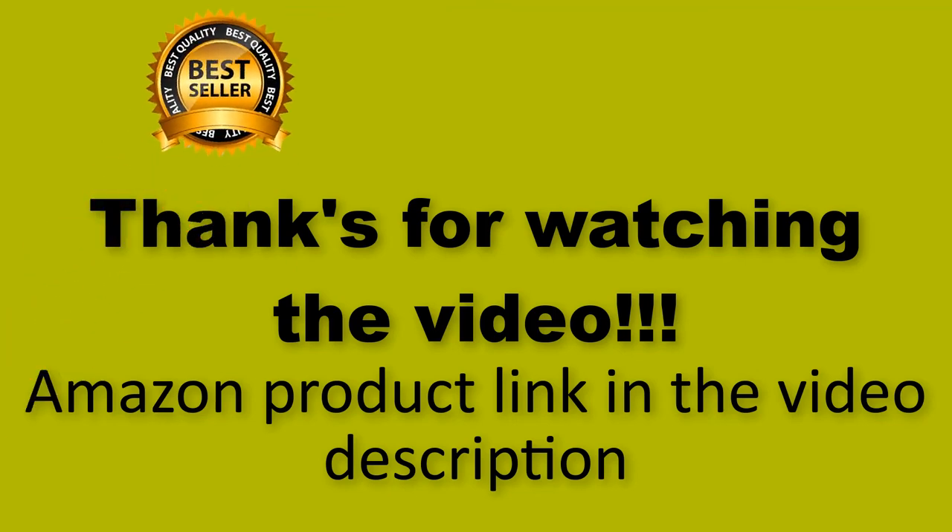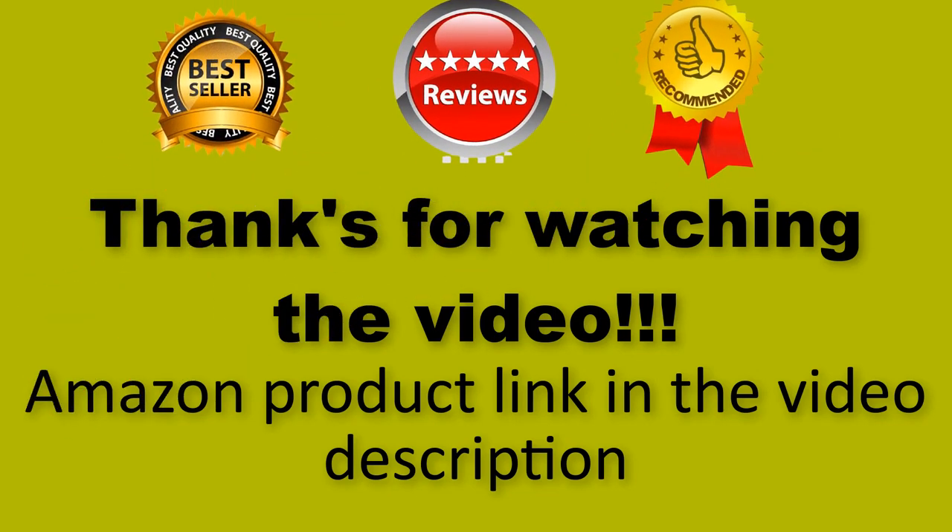Thanks for watching the video. Amazon product link in the video description.